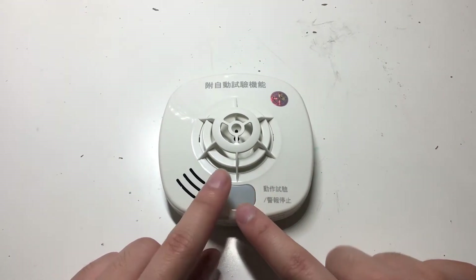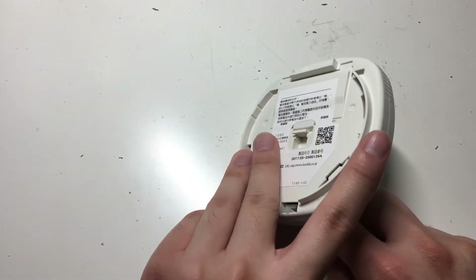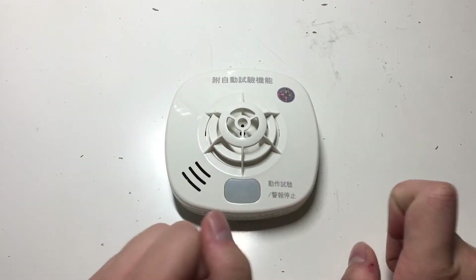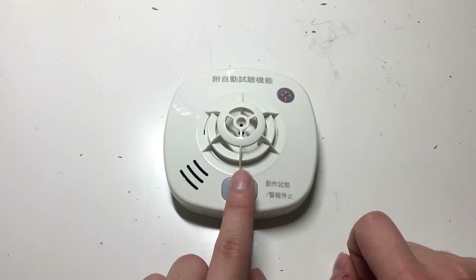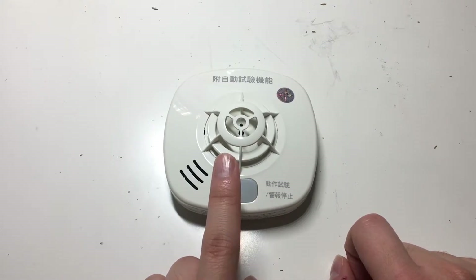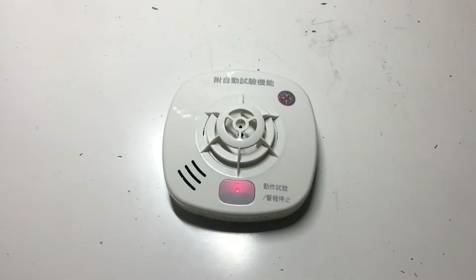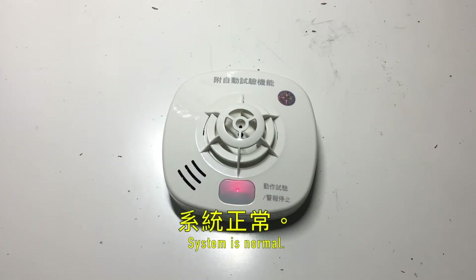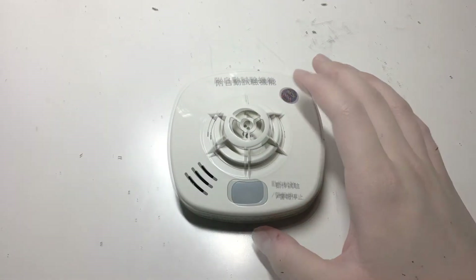We're going to go ahead and push the test button and set it off. By the way, this uses a 10-year battery that is sealed inside, so once it dies it won't work anymore. With this particular test, you don't have to push and hold the button — all you have to do is push it and it will sound a test alarm. Okay, it just said that the alarm was normal.